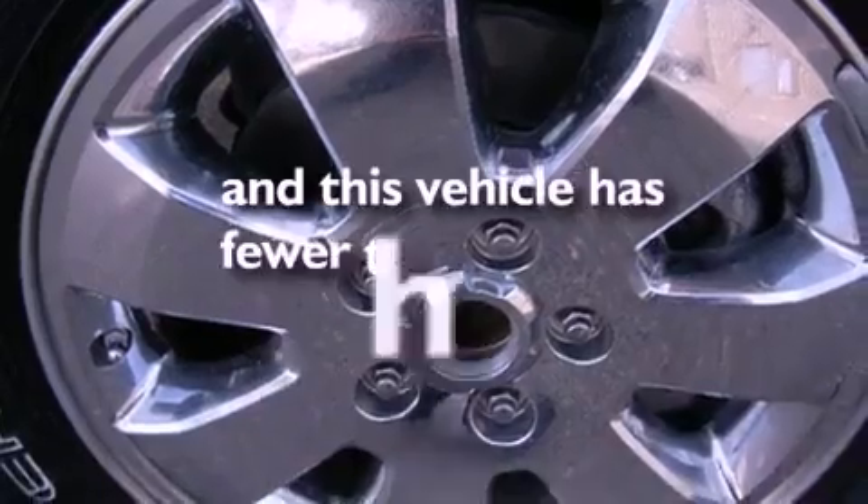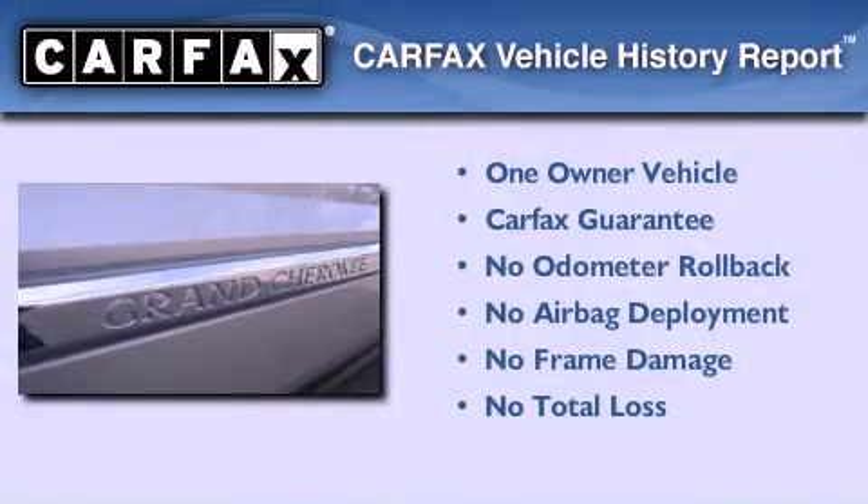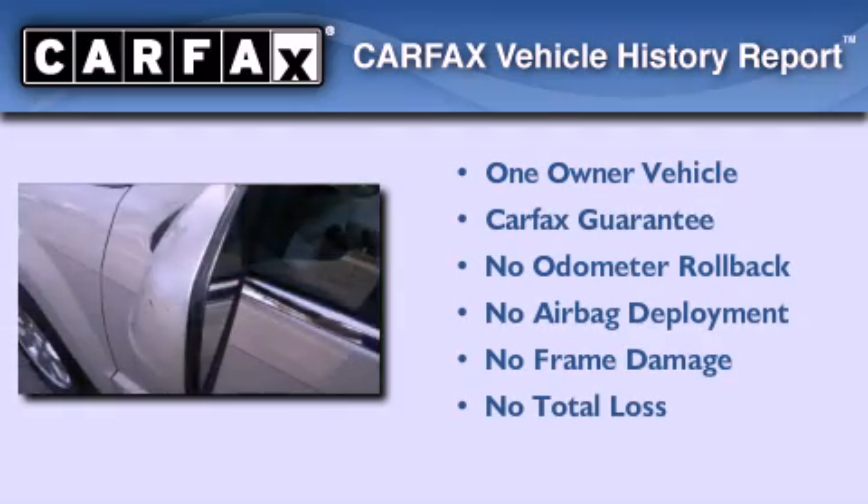This vehicle has less than 41,000 miles. This Jeep has had only one owner and it qualifies for the Carfax Buyback Guarantee.